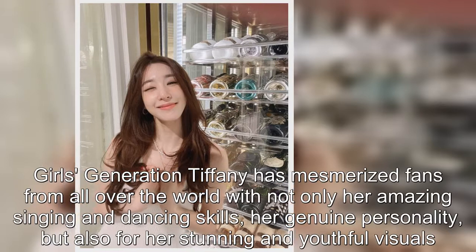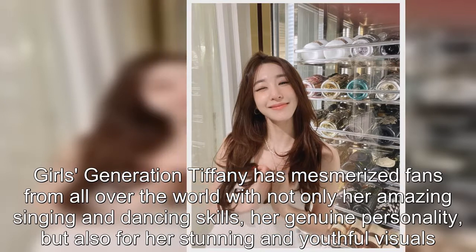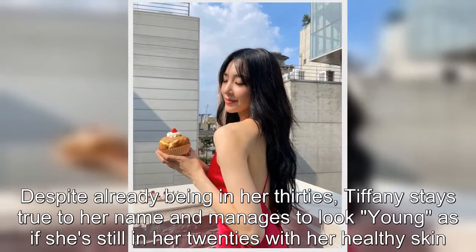Girls' Generation Tiffany has mesmerized fans from all over the world — not only with her amazing singing and dancing skills and genuine personality, but also for her stunning and youthful visuals. Despite already being in her 30s, Tiffany stays true to her name and manages to look young.